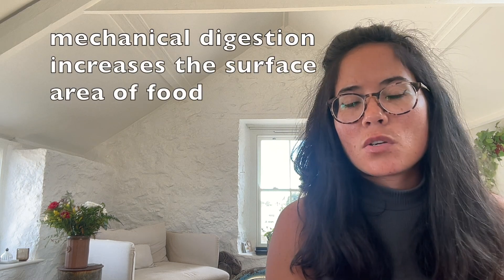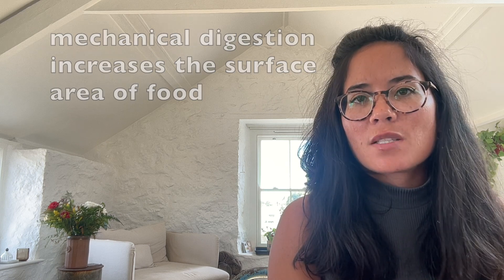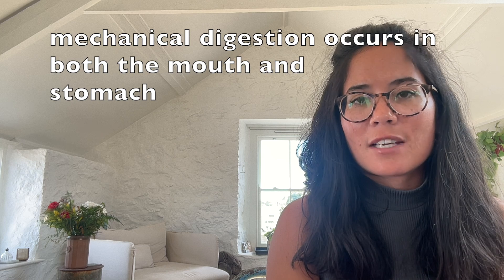There are two types of digestion - the first one is mechanical, the second one is chemical. Mechanical really means just breaking down that food into smaller pieces; there's no change in the chemical structure of the food. The first place that mechanical digestion takes place is in your mouth, where your teeth chew, breaking up that food and increasing its surface area.